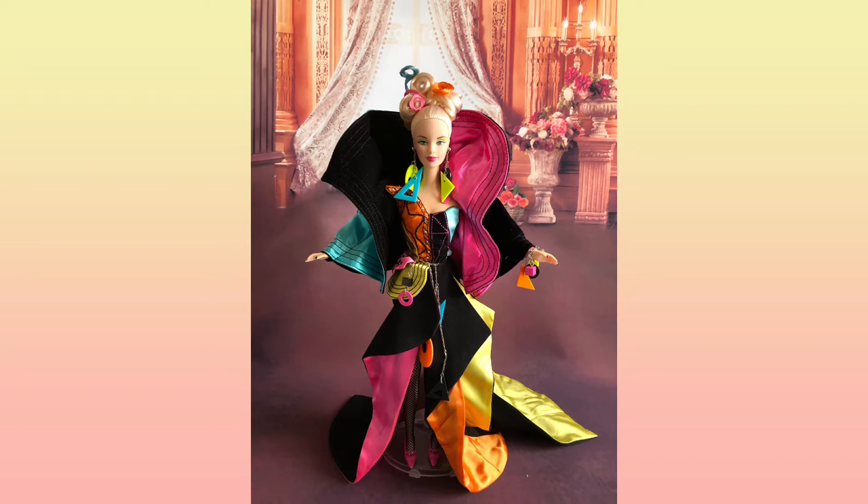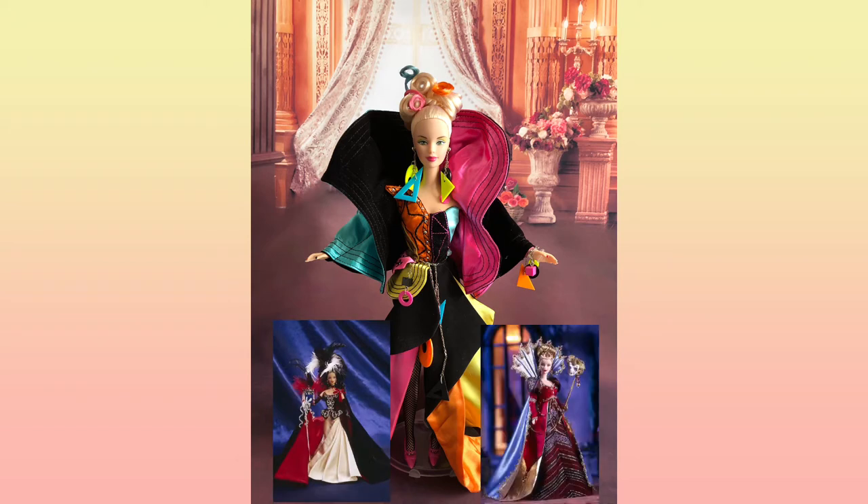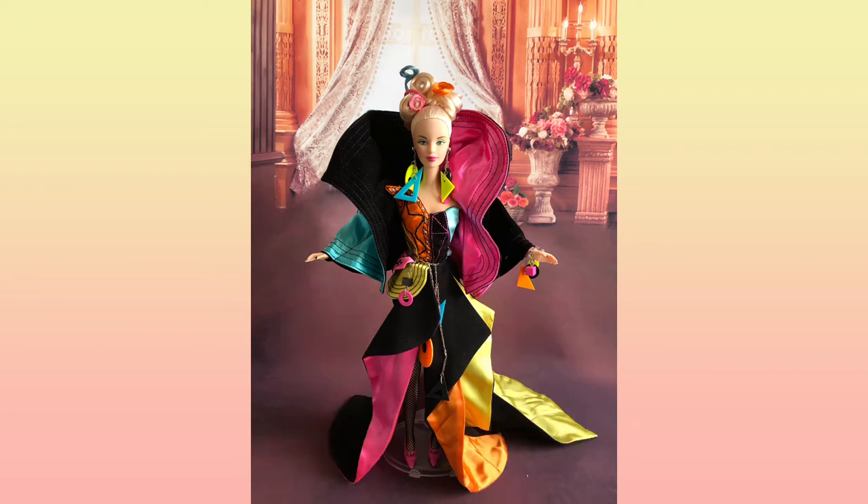Mattel also released other Masquerade Gala dolls — Barbie Illusion Masquerade Gala and Barbie Venetian Opulence Masquerade Gala. By comparing all these Masquerade Gala dolls, I think the Illusion and Venetian Opulence dolls' fashion styles are more fitting of the Versace era. So Barbie Rendezvous Masquerade Gala's fashion style is more fashion-forward. I think her whole exaggerated style is somehow like Lady Gaga or Nicki Minaj red carpet style that we see these days.